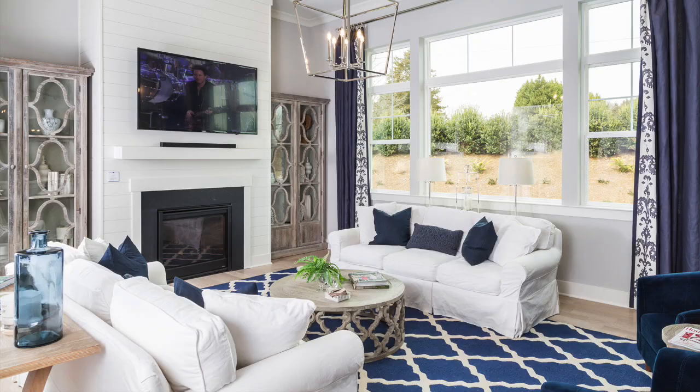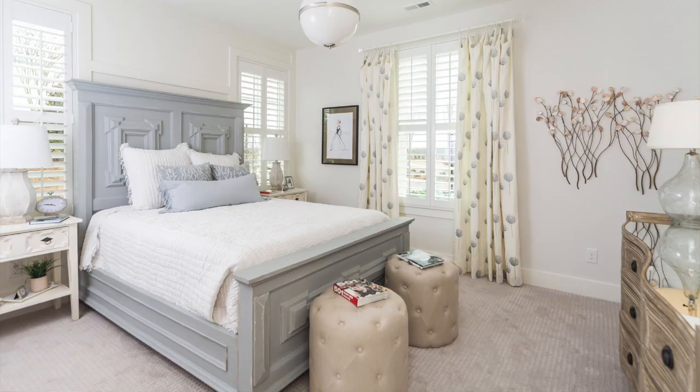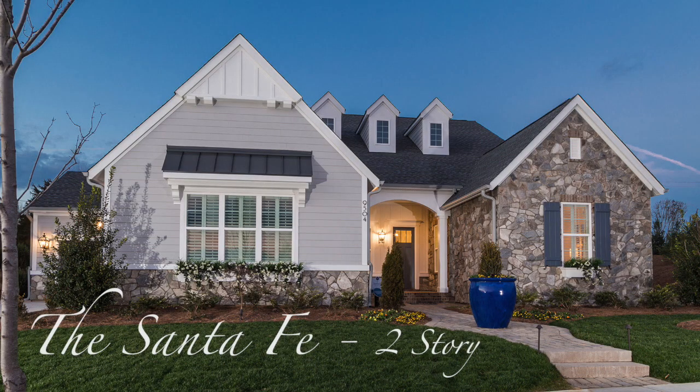I'm Bill Saint, President and CEO of Classica Homes. Welcome to the Santa Fe Two-Story. We are so excited about this home. It is the sister to the Santa Fe Ranch.